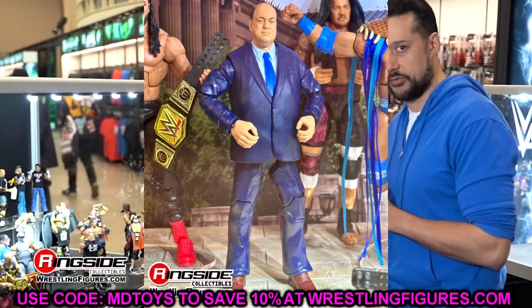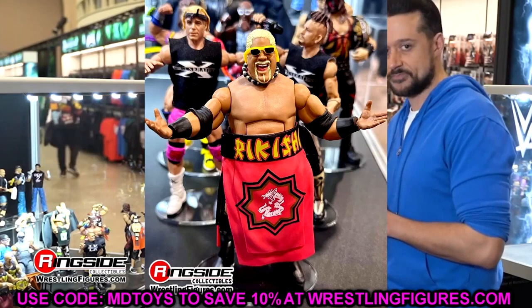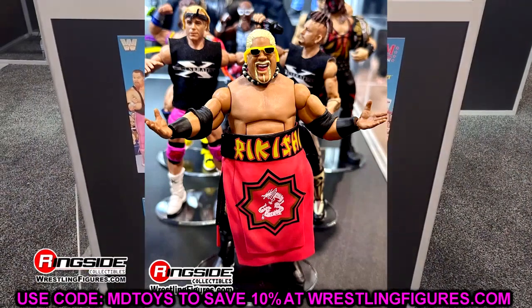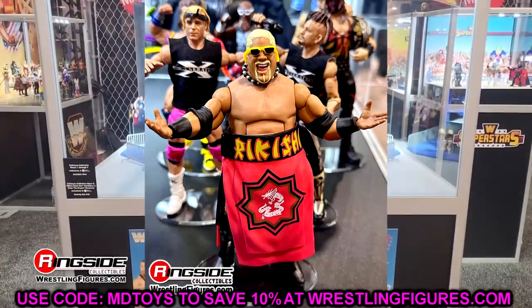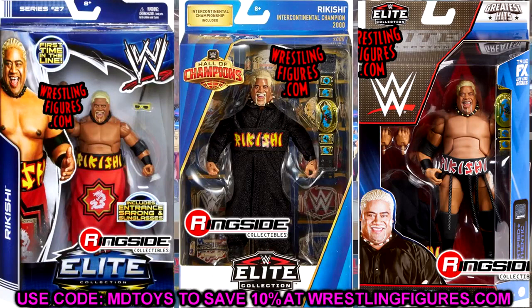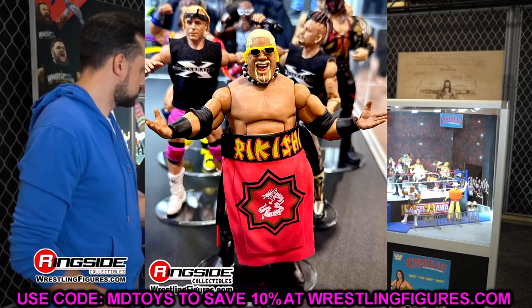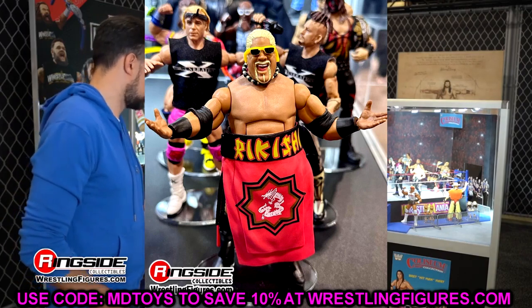Another head-scratcher is Rikishi. We had the Hall of Champions, Elite 27, then Rikishi in the Greatest Hits line, and now they're plugging him into From the Vault Series 2. That's a strange decision — we've already seen this figure again and again. It's not that it's a bad figure; I like the robe and waist wrap. It's just a very odd choice.